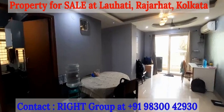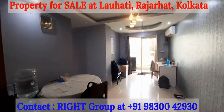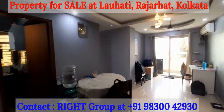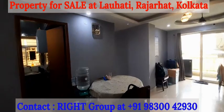This is a 2 BHK apartment, semi furnished property, 967 square feet super built-up area, with one covered car parking. This is up for immediate sale.